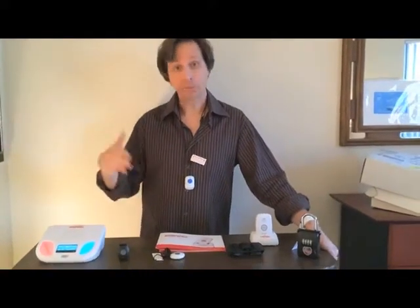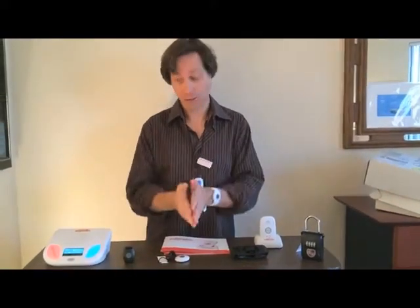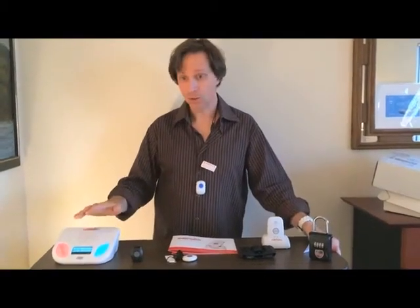I'm Mark Berman, chief editor at medicalalertcomparison.com. Today we're going to talk about mobile alert systems. Now in the past, every system was the same — every medical alert system had a base unit and it was tethered to your house. So it only worked when you were home. If you were out, you're on your own.